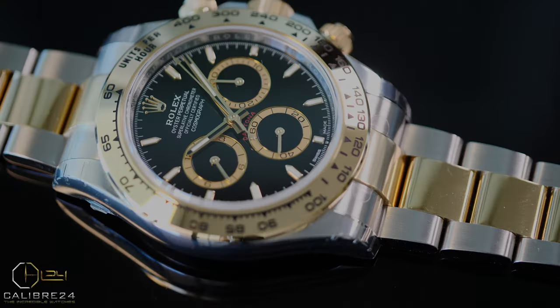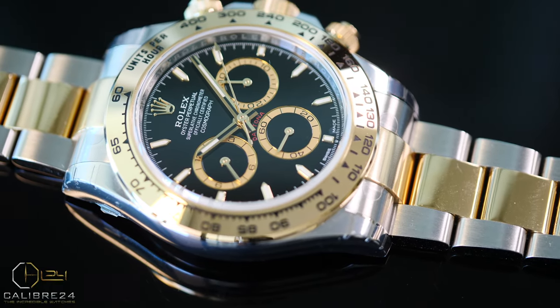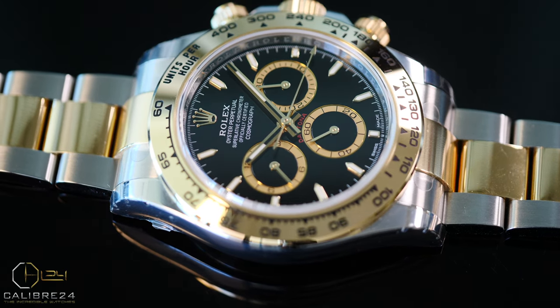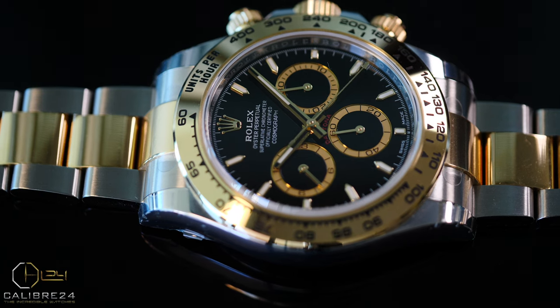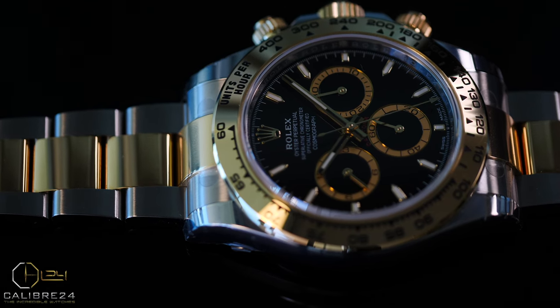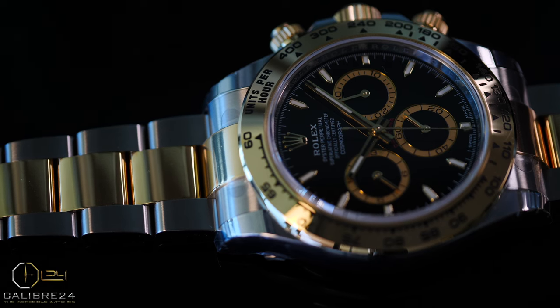The new release model for Rolex Daytona reference 126503 to commemorate the 60th anniversary is no different. While from a distance it maintains all the iconic looks and elements that make it the timeless watch that it is, there are fine changes and differences in the new release model that make it an entirely different watch from the outgoing reference 116503.